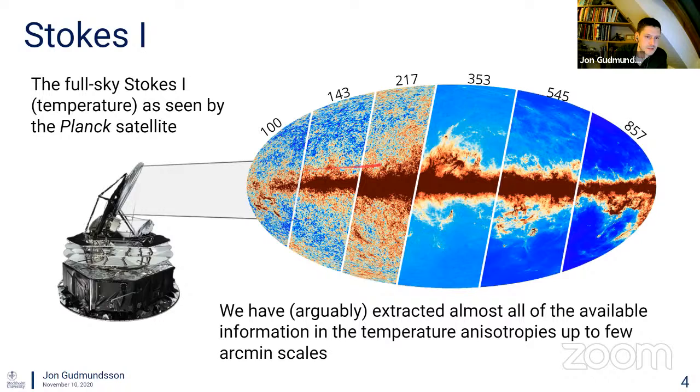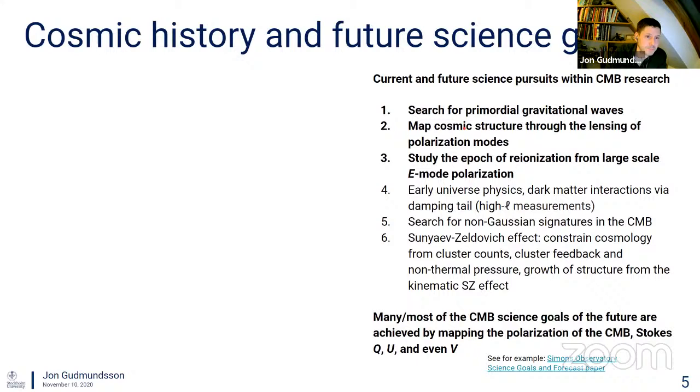This collage shows six of the frequency band maps from the Planck satellite — three millimeter wavelength, one millimeter wavelength, and roughly 300 microns. It shows that the cosmic microwave background is most pronounced at these frequencies, and as you go to higher frequencies you start to see more of just the galaxy. One can make the argument that the Planck satellite has extracted almost all of the information in the temperature of the CMB.